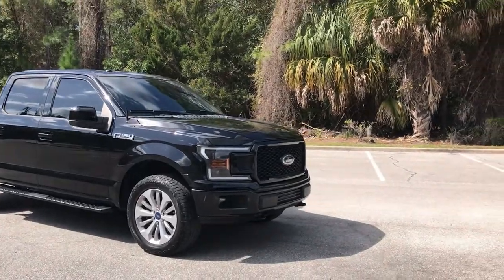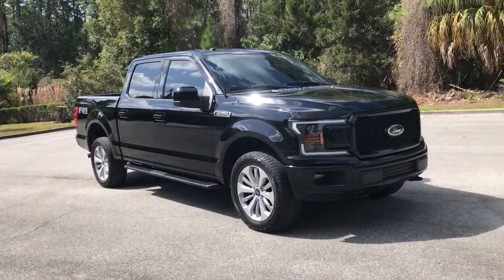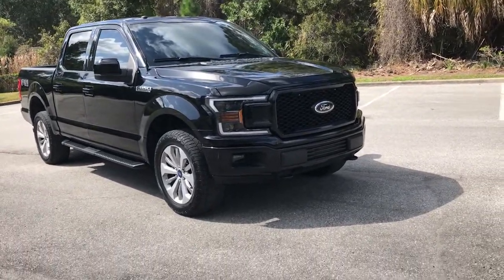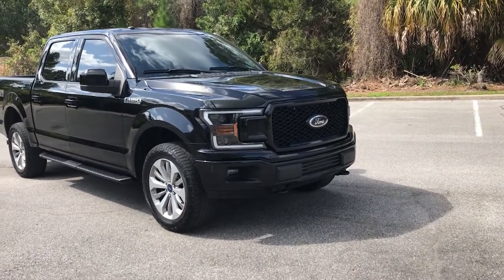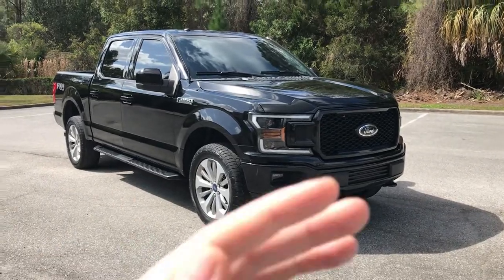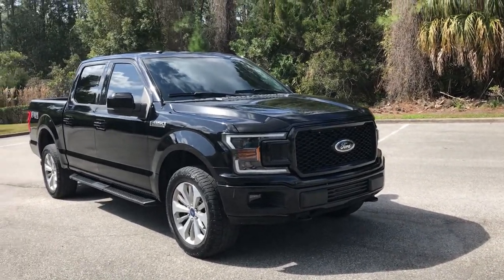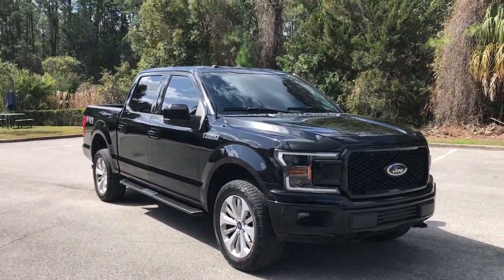The XLT Sport is about $10,000 more than the XL lineup or a regular XLT. I thought about buying an XLT and removing all the chrome and repainting it, but that would cost another five to ten thousand dollars and would mean taking everything off and getting it to a paint shop — I didn't want to deal with all that.